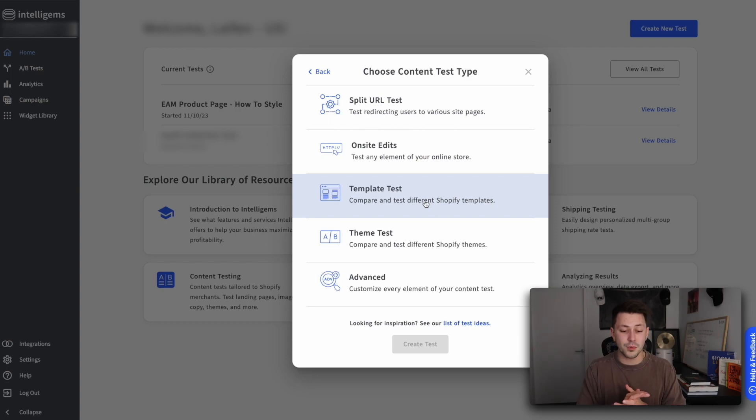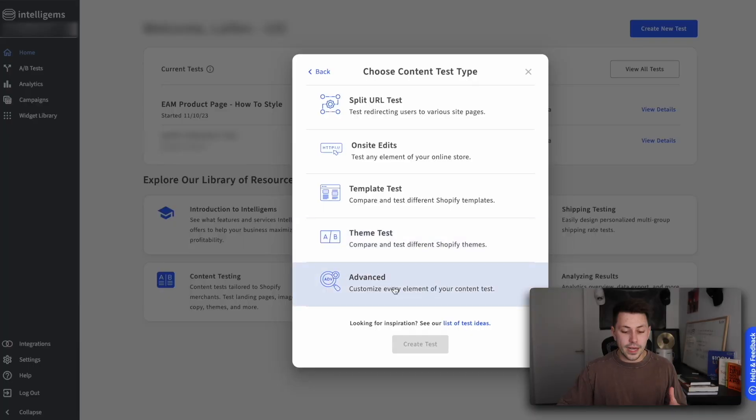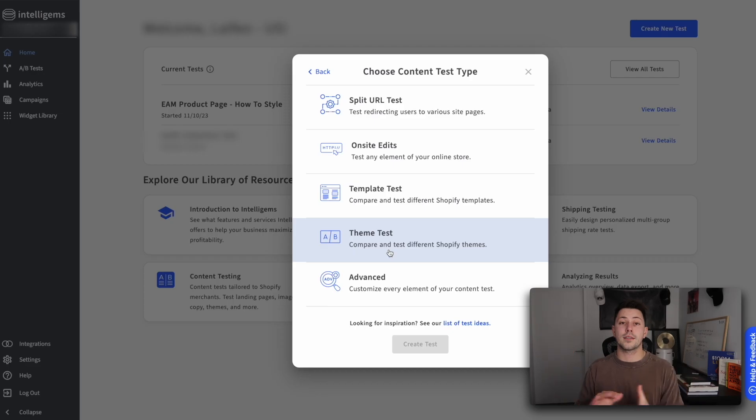My personal favorite is the template test, which just makes it so easy that once you find a winning test to execute on your Shopify store — whether you're testing a homepage, a collection page, or a product page — you can simply split test two different templates inside of Shopify, get the data that you need, and then go into the backend and update that template. Once you know the winner, it's literally that easy. There's also theme tests as well, where you can essentially split test new menus on your website without a ton of complex code, or you can just split test an entire new website. At our agency, we use the template test, on-site edits, split URL, and theme tests as our core testing modules.